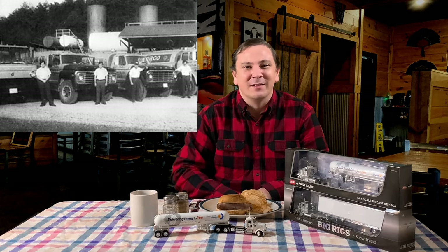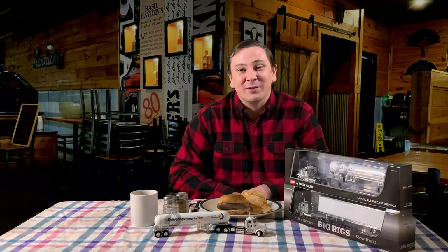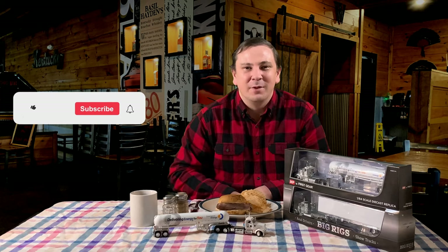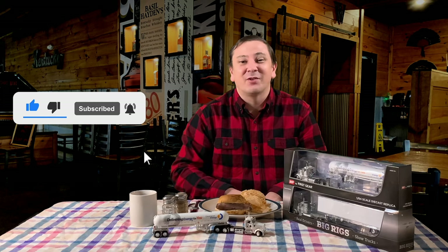I do have a few of these Davenport Energy trucks still available, and you can get one with the link down below. They were sold out as a dealer exclusive before they were even made, so don't delay and order now — once they are gone, the link will disappear forever. Thanks for watching. Please smash that like button, share this video with your followers, and subscribe to my channel. I'm Logan, the 64th Gear Jammer, and I'll be back soon.